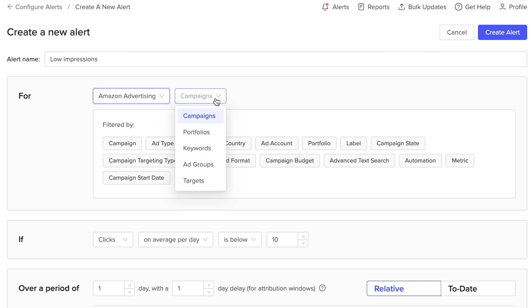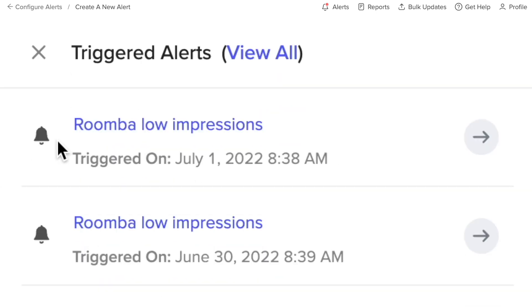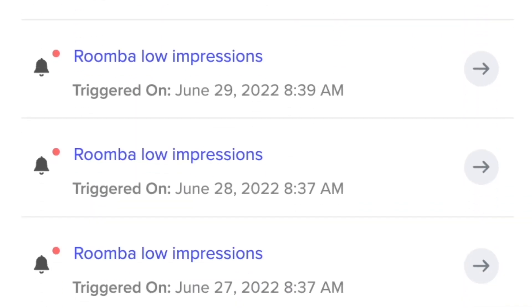And set alerts to be notified as soon as important changes happen on either yours or your competitors' listings, giving you a head start on making necessary adjustments to your strategy.